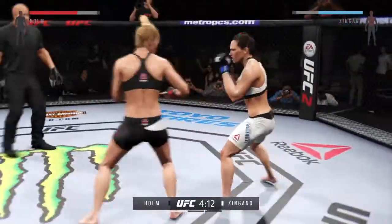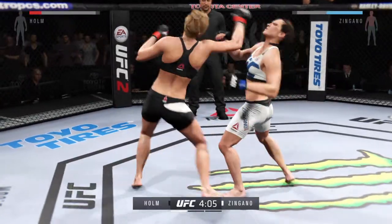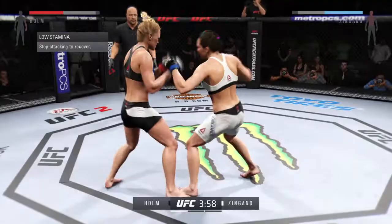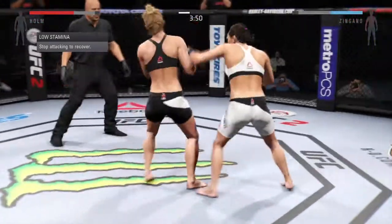The southpaw fighter facing the orthodox fighter always has the advantage of the back leg kick to the body. It opens up that liver kick because the left kick lands on the right side of the opponent's body, which is a very vulnerable area.